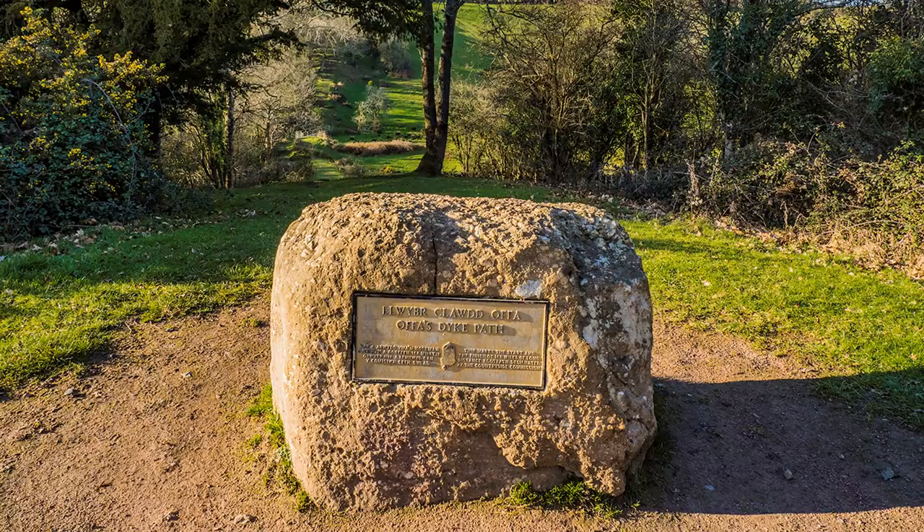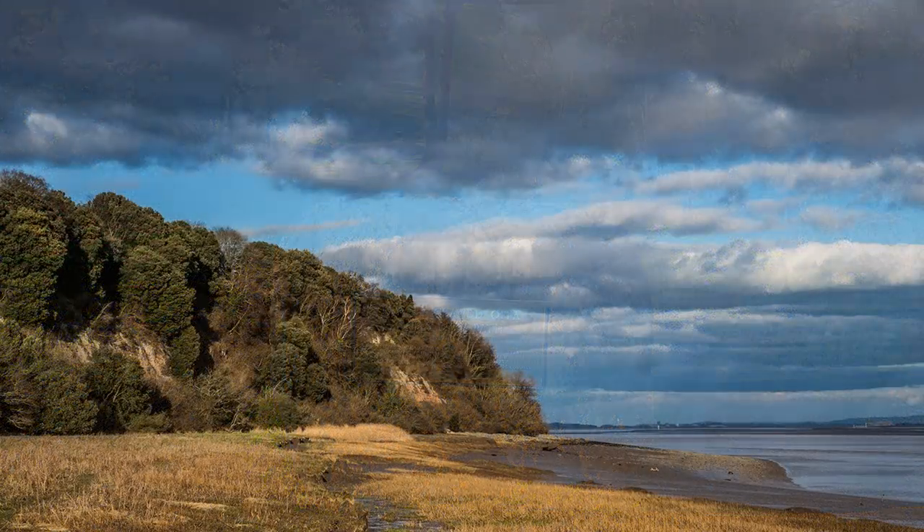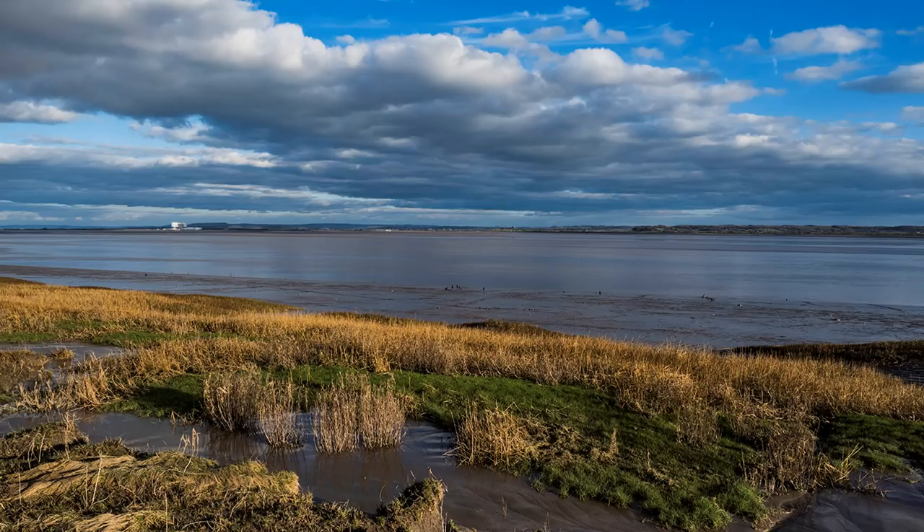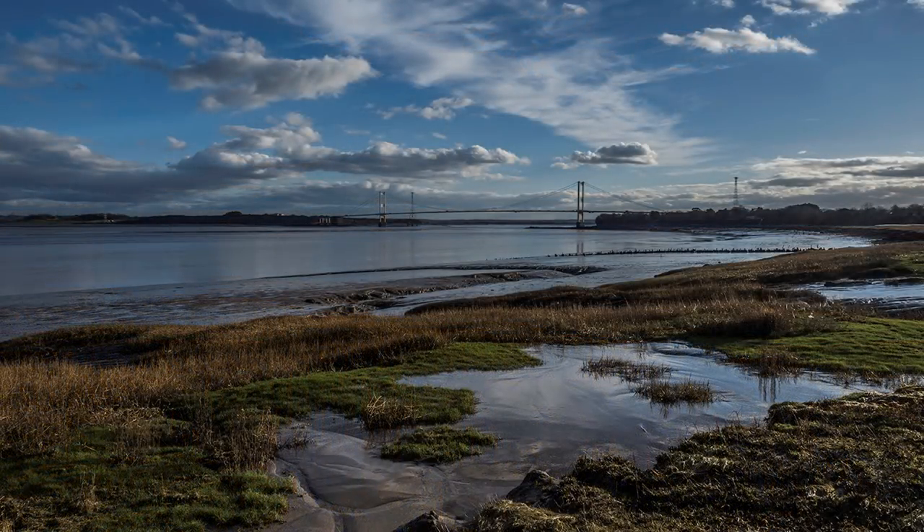Having negotiated the convoluted urban splendours of Tutshill and Sedbury, the cliff scenery overlooking the River Severn was a pleasant scenic surprise. Again, after consulting the Ordnance Survey map, I decided that my arrival at Sedbury Cliffs should be as late as possible without missing the train home. The late afternoon light glamorised the muddy banks of the estuary, making the distant Severn Road Bridge look magical and inviting. Amazing how light improves an otherwise ordinary view, influencing one's appreciation.